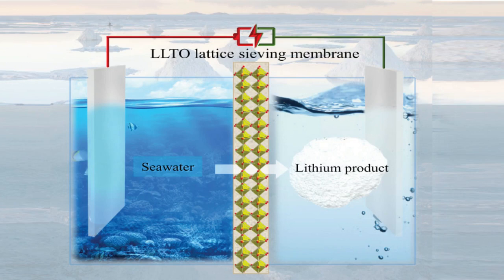The cell contains three compartments. Seawater flows into a central feed chamber where positive lithium ions pass through the LLTO membrane into a side compartment that contains a buffer solution and a copper cathode coated with platinum and ruthenium. Meanwhile, negative ions exit the feed chamber through a standard anion exchange membrane, passing into a third compartment containing a sodium chloride solution and a platinum-ruthenium anode.